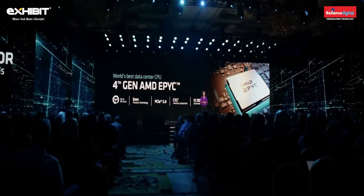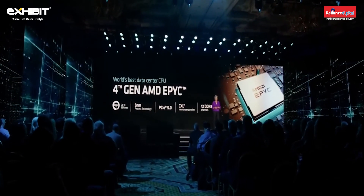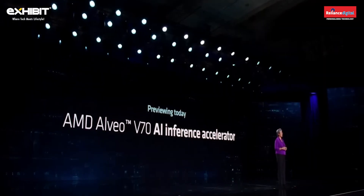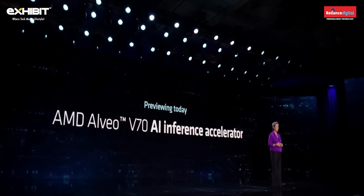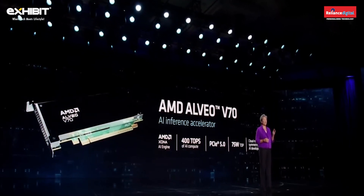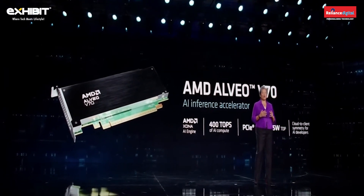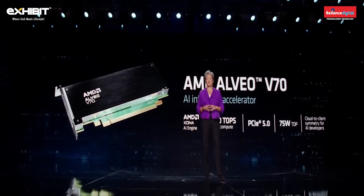Fourth Gen EPYC is truly the world's best data center CPU with more than 300 world records, delivering leadership energy efficiency and the best total cost of ownership. Today we're previewing AMD's first inference accelerator — the AMD Alveo V70. Built with AMD XDNA technology — the same AI engine architecture as Ryzen AI, scaled up for servers — it delivers 400 trillion AI operations per second.